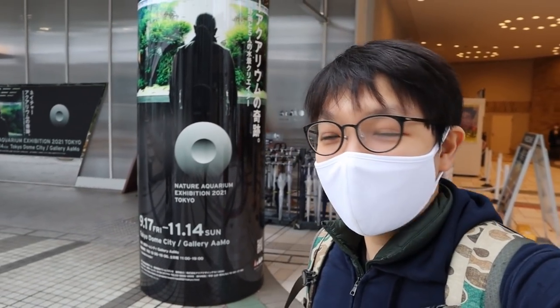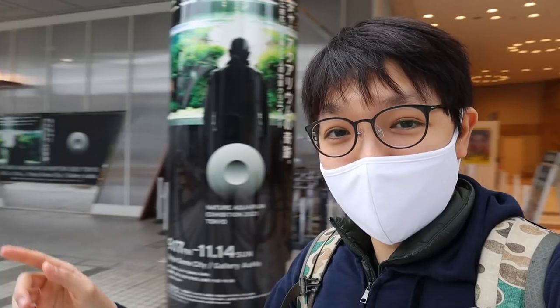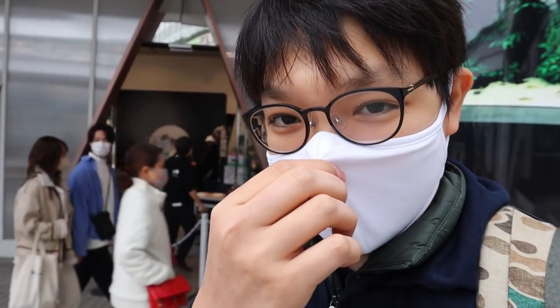Hello and welcome back. Today we are at the Tokyo Dome — you can see it right there. That is where they play baseball here in Tokyo, and right here there is a Nature Aquarium exhibition going on, held by ADA, Aqua Design Amano, probably one of the nicest aquascaping brands.